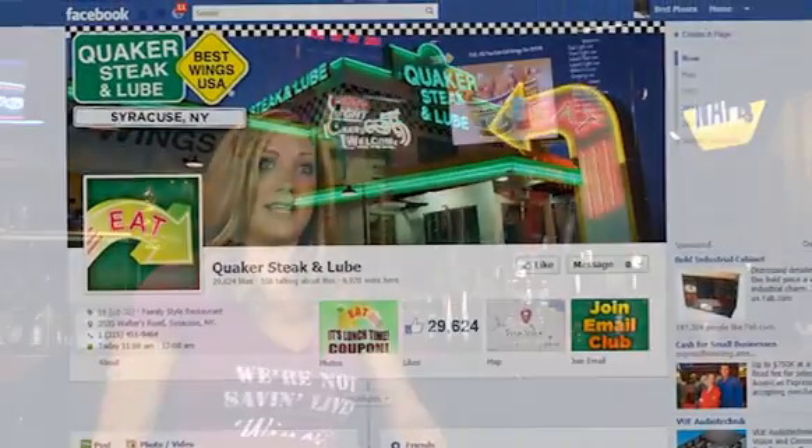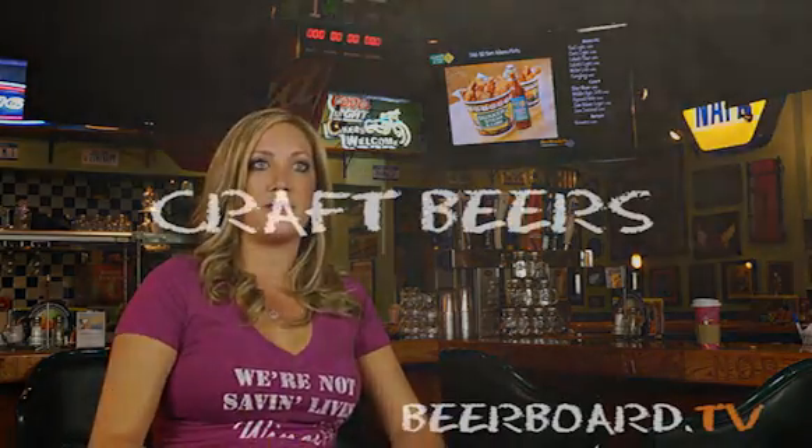What we do with beer board is on the screen itself, we have a line item that will say 'Text WING 9464 to become a part of our text database.' That's just another way of reaching our target markets, and it's nice that beer board is capable of relaying the information to our customers so that we're constantly in contact with them.